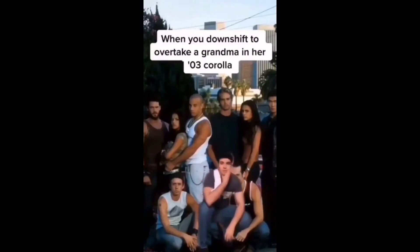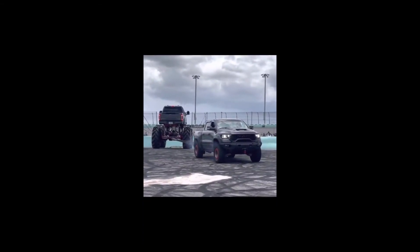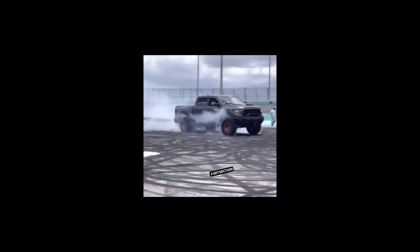We've all been there, honestly. Here I come. It's probably my dream car — a C7Z. Quite impressive.